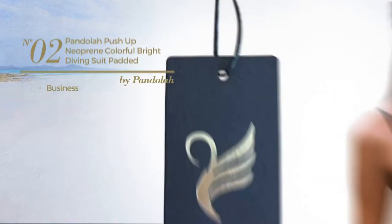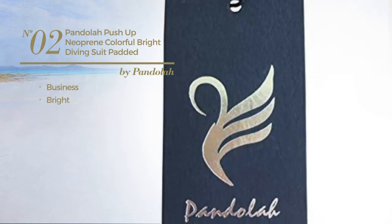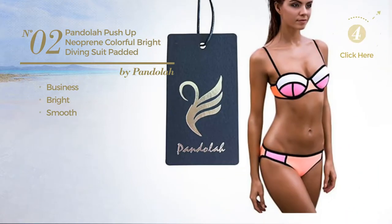Number 2, a business swimsuit. Featuring a bright design, made of smooth material. Available in 5 colors.